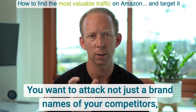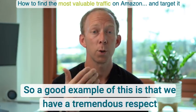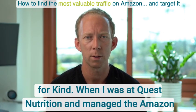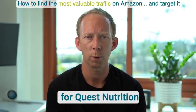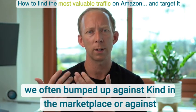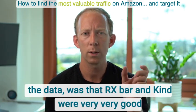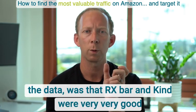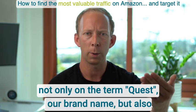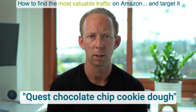You want to attack not just the brand names of your competitors, but brand plus SKU name. A good example: we have tremendous respect for Kind. When I was at Quest Nutrition managing Amazon, we often bumped up against Kind and RX Bar. One thing we learned from the data was that RX Bar and Kind were very good at bidding not only on the term 'Quest' — our brand name — but also 'Quest birthday cake bar' or 'Quest chocolate chip cookie dough.'